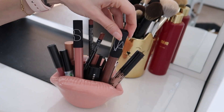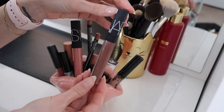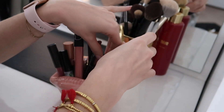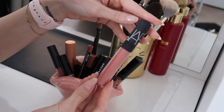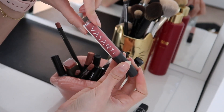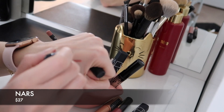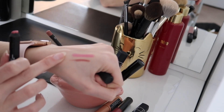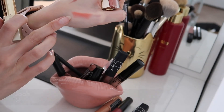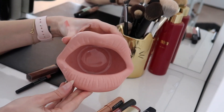The discontinued NARS gloss in Asphalt Jungle — NARS did me so dirty discontinuing this. It looks really dark but gives your lips the prettiest sheen. NARS Chelsea Girls lip gloss — I'm pretty sure they still sell this one. Visanti lip oil in Supermom — it's been in a lot of videos recently, really shiny and cool-toned pink. Joah Swipe Right lipstick — such a pretty peachy pink. And Bobbi Brown #9 lip liner — the packaging is so cute.